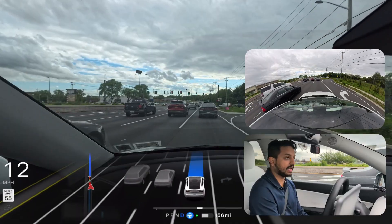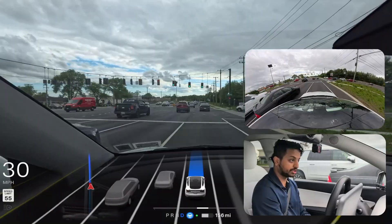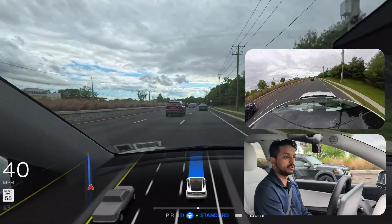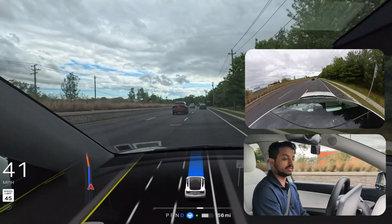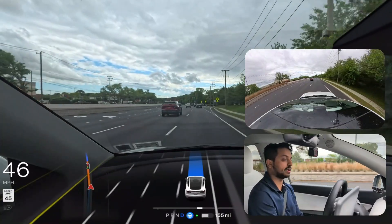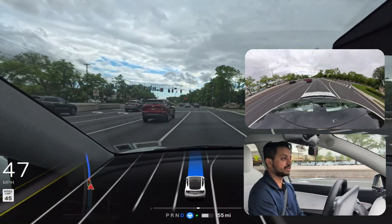The light just changed again and our car started moving. We are currently on the very right side of the road. We need to change two lanes after about 1.5 miles to make a left turn. We'll see how FSD handles that. We're just 11 minutes away from our destination. The traffic light changed again and then we'll make that left turn after 1.5 miles.